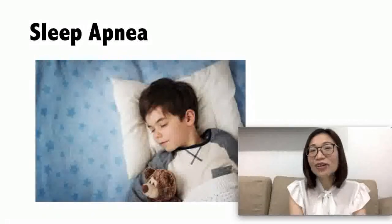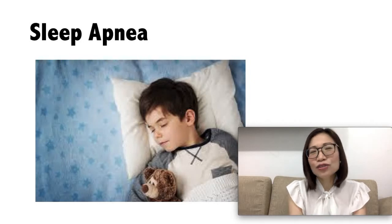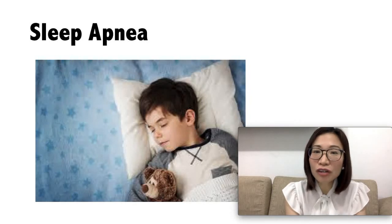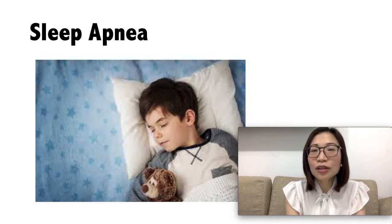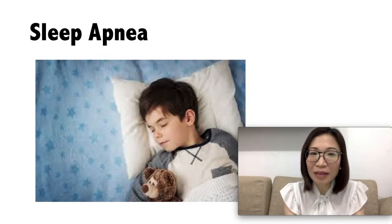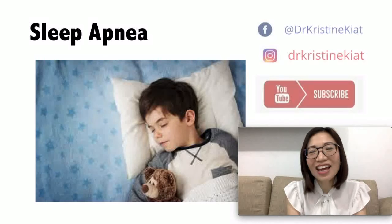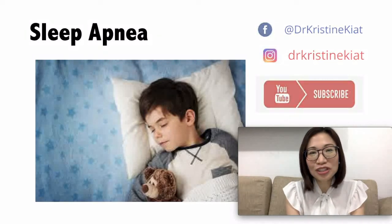Remember, a good night's sleep is important for your child's good health. If you suspect that your child is suffering from obstructive sleep apnea, then you should talk to your doctor about it. With proper diagnosis and treatment, your child can get better care and can have restful sleep. If you liked this video, watch my next video where I teach you about other child health problems.